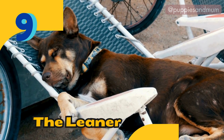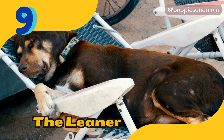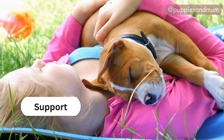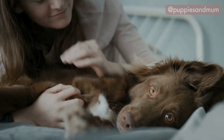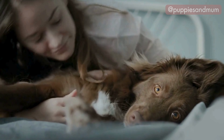Position number nine: the leaner. This is a position where a dog sleeps leaning against a piece of furniture or a wall. This position suggests that the dog feels the need for some extra support and security. Dogs who sleep like this are often very affectionate and enjoy being close to their family members.